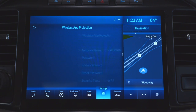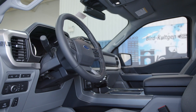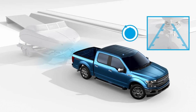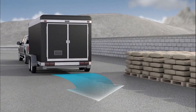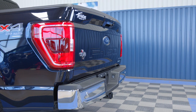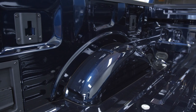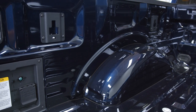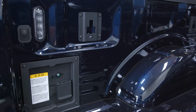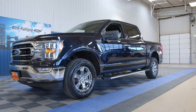Ford PassConnect embedded 4G LTE modem provides Wi-Fi for up to 10 devices. Active drive assist with hands-off-the-steering-wheel capability, pro trailer backup assist, trailer reverse guidance assist, plus available best-in-class towing and payload with the all-new 3.5-liter PowerBoost full hybrid powertrain — with the ability to power your full work site with 7.2 kilowatts of power and go 700 miles on a single tank of gas.